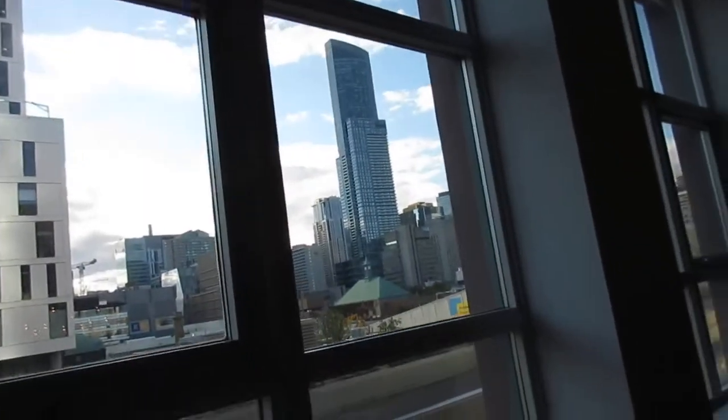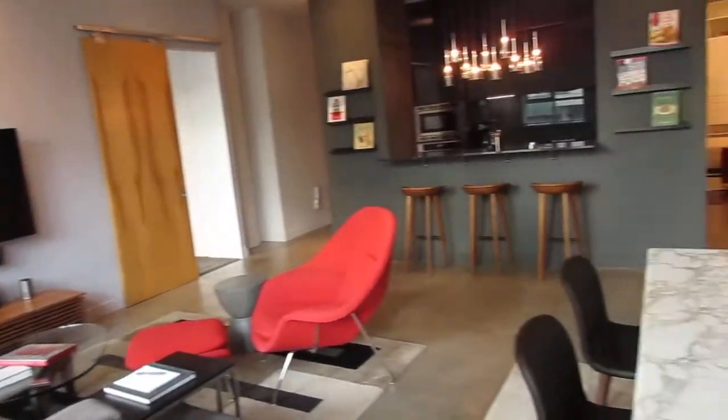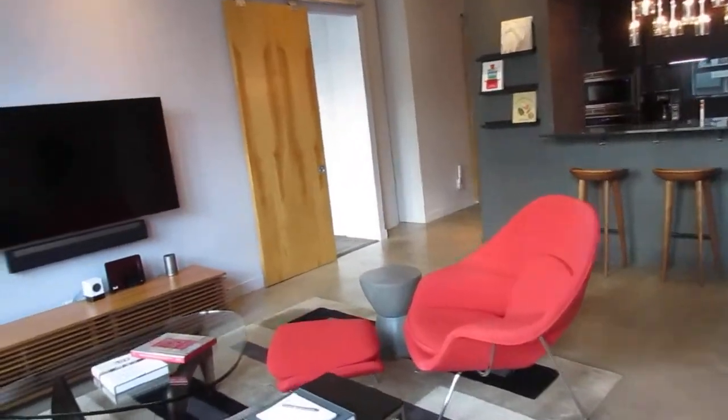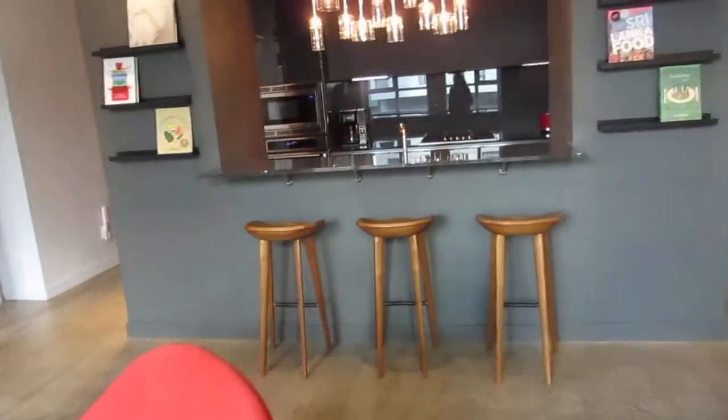Aside from the fantastic soaring ceilings and pot lights, these blinds are Lutron smart blinds. All the smart features in this place include the thermostat, light switches, blinds, front door lock, and smart TVs — everything is controlled from your phone. It's pretty cool.